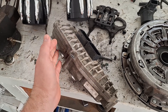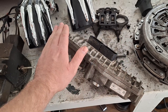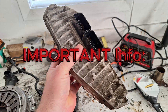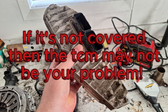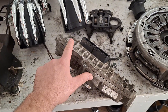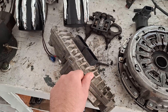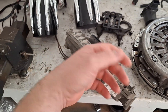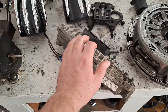What you can do is — at least in the United States — Ford has an extended coverage regardless of mileage, all the way up till June 2025, for free replacement of the TCM. Now if they diagnose it and it ends up being something else, you'll be responsible for paying the diagnosis fee. However, if it's a bad TCM, no diagnosis fee, no nothing.